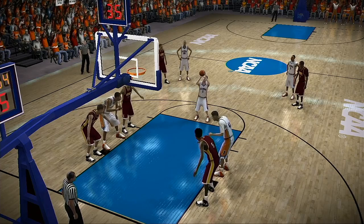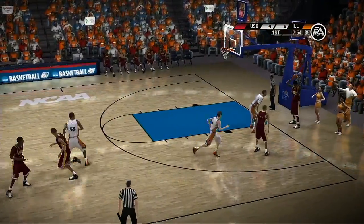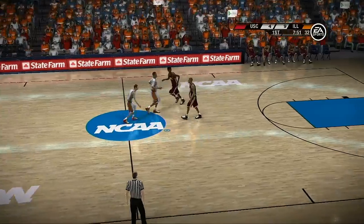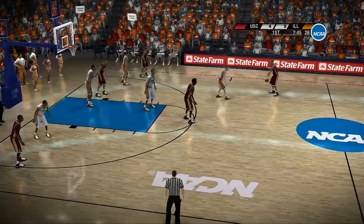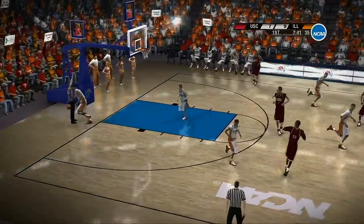He goes to the line for the first time. Makes it. Defense! Defense! Defense! Defense! Isolated on the outside, they're working around the arc, looking for the open jumper.